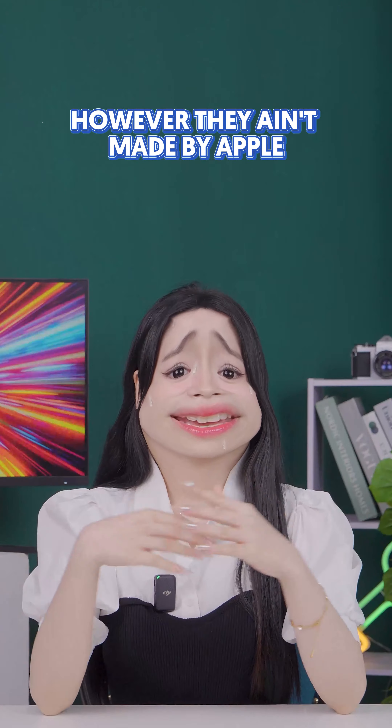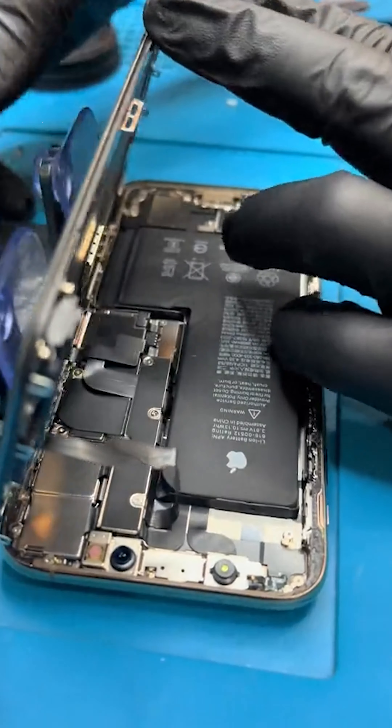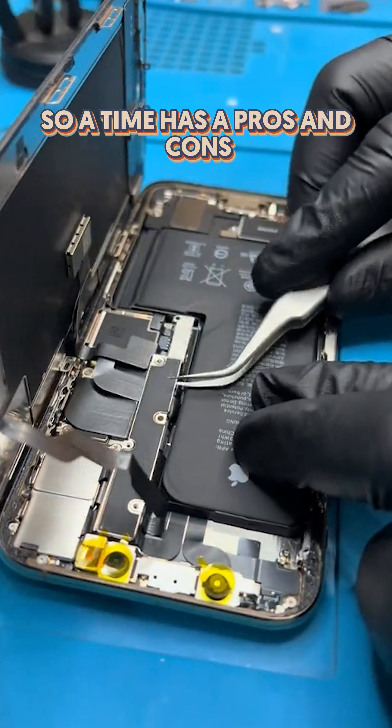Lastly, aftermarket batteries offer reasonable prices, good quality, and usually work well with your phone. However, they aren't made by Apple, so each type has its pros and cons.